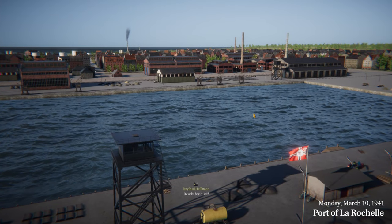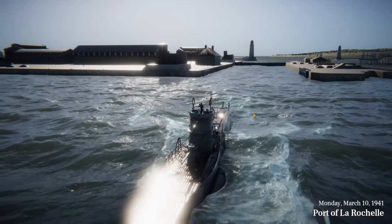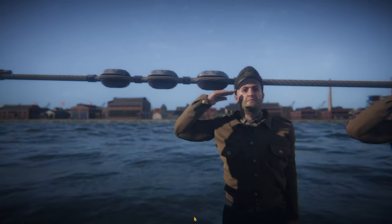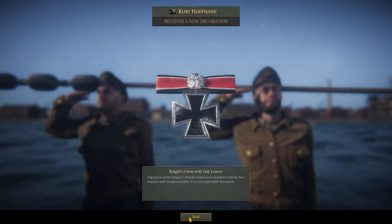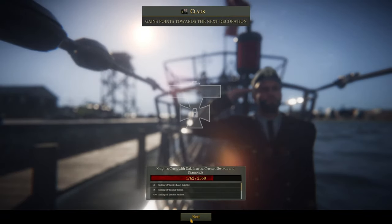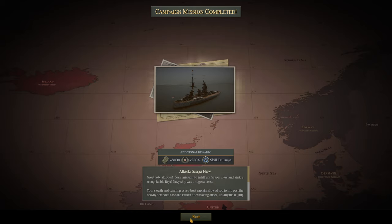Well, here we are three days later — March the 10th, 1941 — arriving back into the port of La Rochelle, no doubt to a hero's welcome. We'll deal with the awards: Rudolf Menzel on his way to the Knight's Cross with Oak Leaves, Kurt Hoffman has received the Knight's Cross with Oak Leaves and is starting towards the Crossed Swords, and Klaus the captain is on his way towards the Knight's Cross with Oak Leaves, Crossed Swords and Diamonds — about 80% of the way there. We have successfully completed the attack of Scapa Flow, giving us 2 reputation points, 8,000 Reich marks, and the Bull's Eye skill for all leader officers on board.